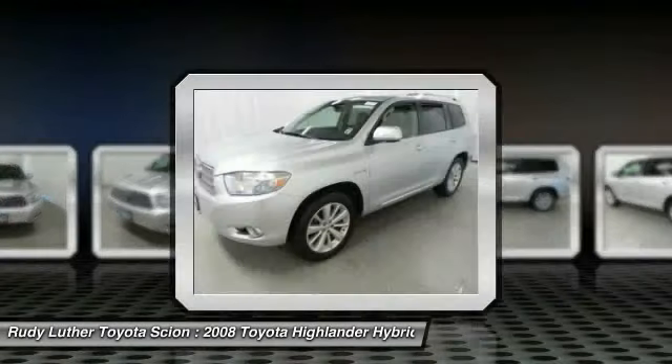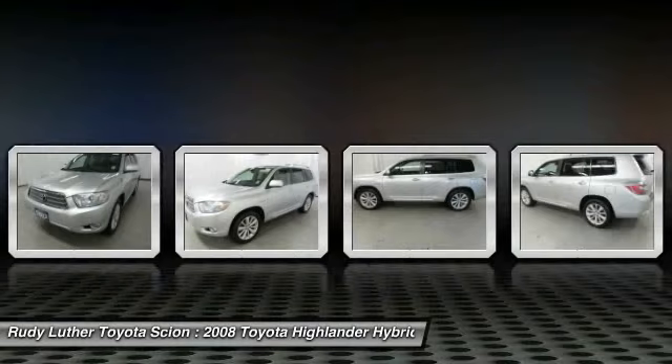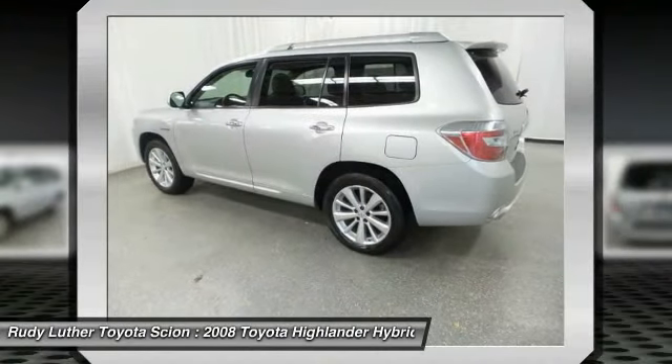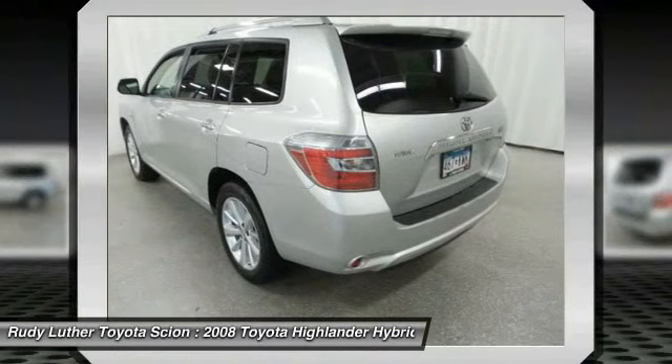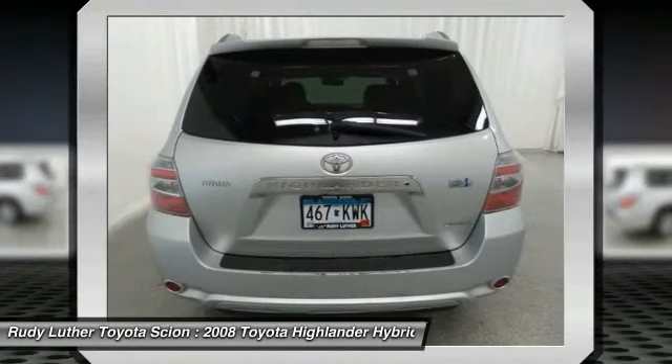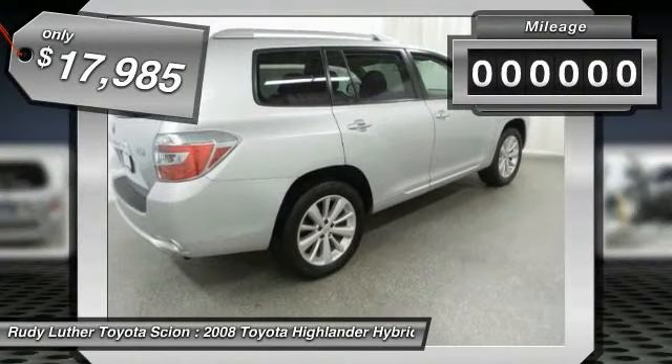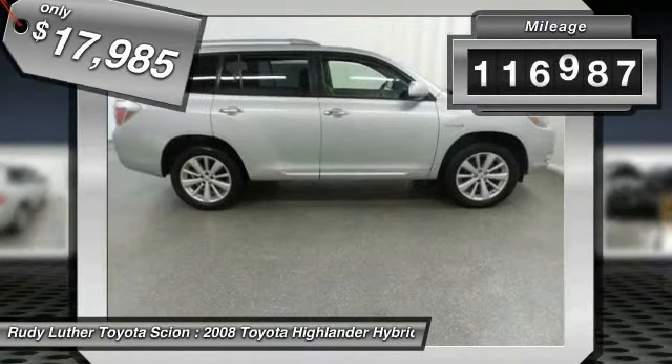Offering a spacious interior, smooth ride and refined hybrid powertrain, the Highlander is an excellent family vehicle that combines exceptional fuel economy and a spacious well-appointed interior, and is priced below $20,000. This vehicle has less than 120,000 miles.